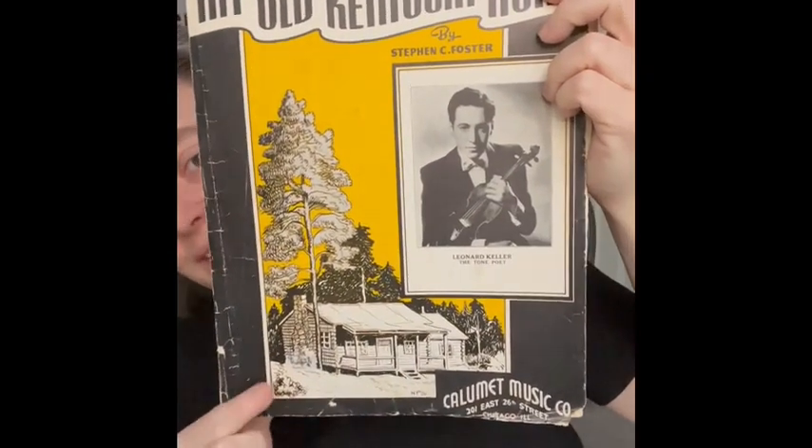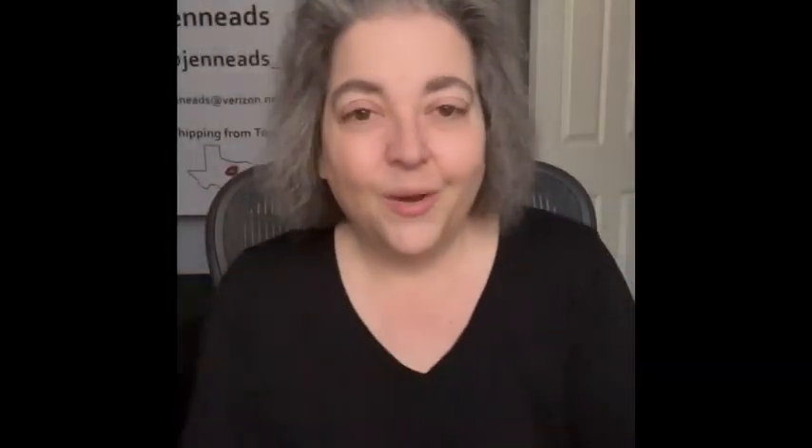I actually think I've had this next one before — the graphic looked familiar. It's 'My Old Kentucky Home.' Leonard Keller, the Tone Poet — I bet his voice was like butter! Copyright 1940 on this one.